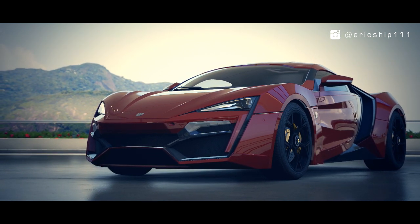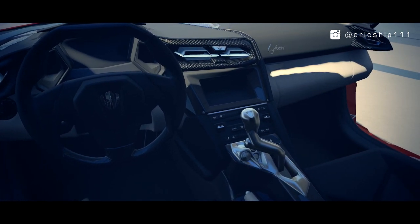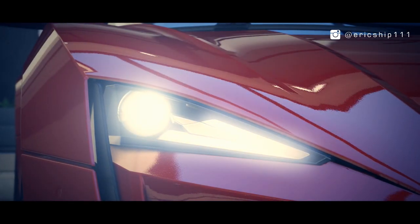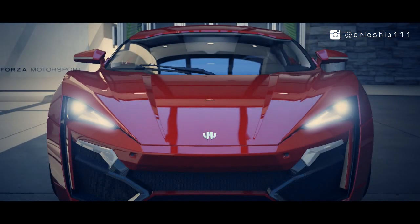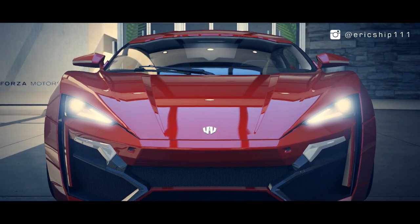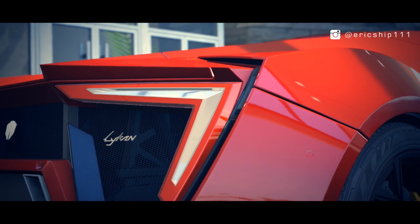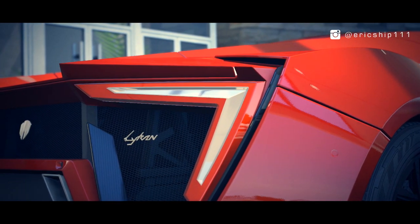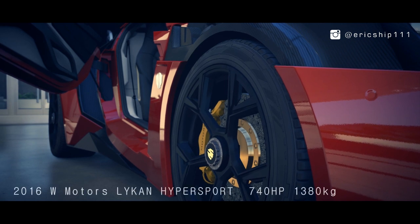Costing $3.4 million US dollars, it is currently the third most expensive vehicle built to date. This is partially due to the 220 diamonds encrusted into each LED headlight. Furthermore, the price is justified through an exclusive production of only seven, one of which was purchased by the Abu Dhabi police department.